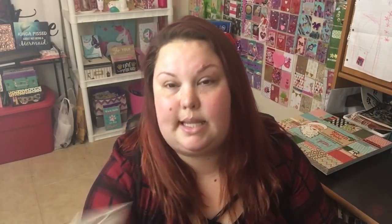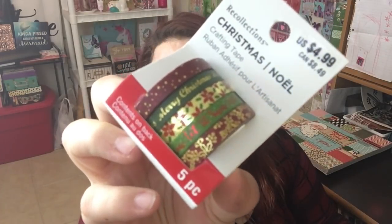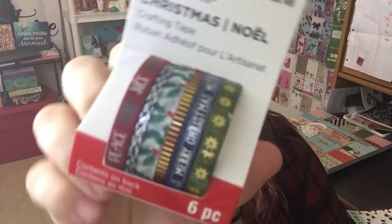Also on Black Friday I picked up this Recollections Christmas washi — it's the thin washi. The regular price is $4.99 but all this stuff was on sale. I think this is gorgeous, so I'll be using it in my Christmas crafts. Looks like I picked up a second roll of thin washi too, and here are the designs for that one.